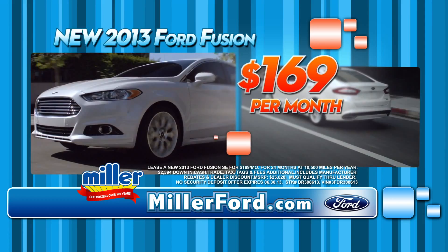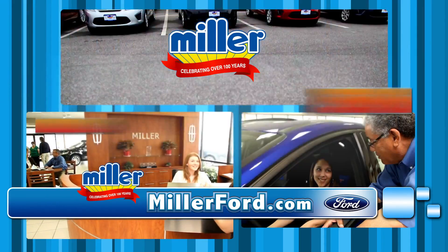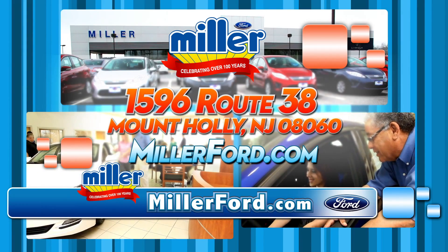Start driving the 2013 Ford Fusion for only $169 a month. Find out for yourself how easy it is to get a great deal at Miller Ford. For the name you trust and the Fords you love, come to Miller Ford today, online 24-7 at MillerFord.com.